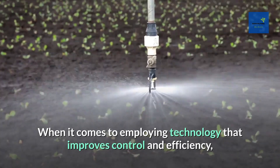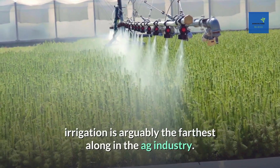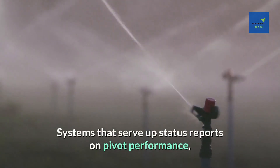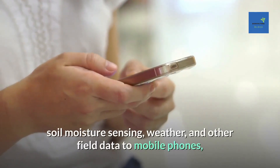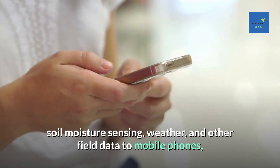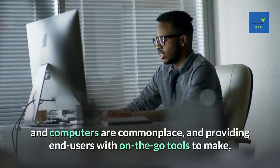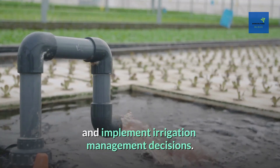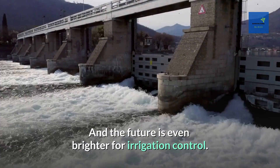Number 8: Irrigation Control. When it comes to employing technology that improves control and efficiency, irrigation is arguably the farthest along in the ag industry. Systems that serve up status reports on pivot performance, soil moisture sensing, weather, and other field data to mobile phones and computers are commonplace, providing end users with on-the-go tools to make and implement irrigation management decisions.